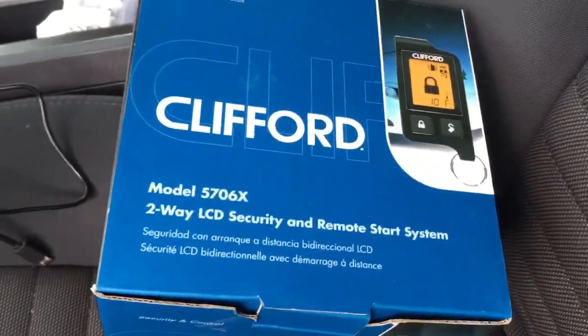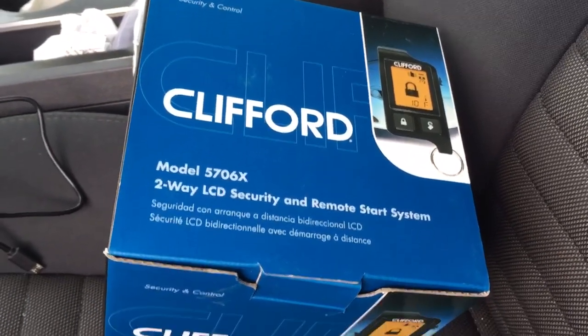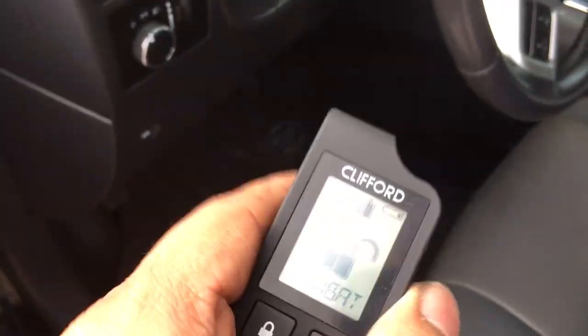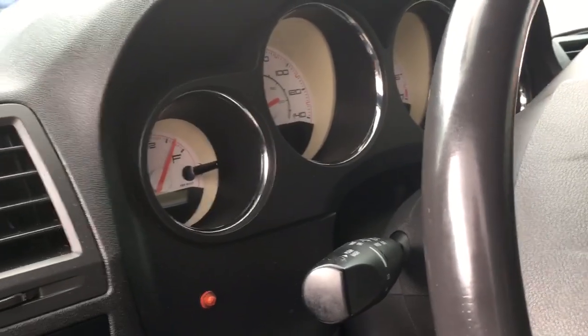Here is the alarm that was installed — it's the Clifford, a sister brand of Viper. We carry the full line: Viper, Clifford, Python, and Avital. For the remote start, you hit the middle button, it'll say 'remote start,' and a few seconds later the engine cranks.